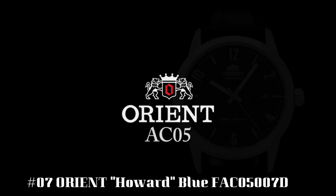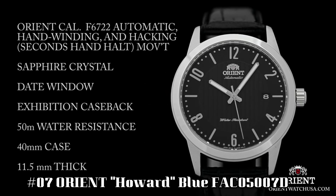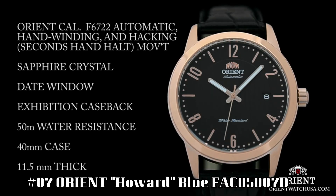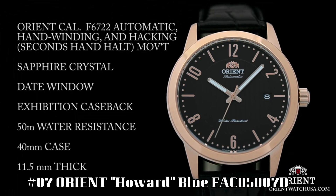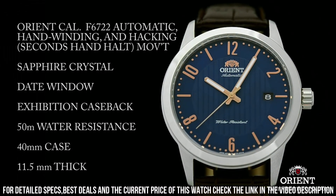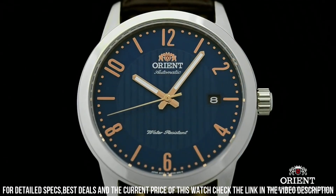Number 7: Orient Howard Blue FAC05007D. Stainless steel case with a dark brown leather strap. Fixed stainless steel bezel. Blue dial with luminous rose gold tone hands and alternating index and Arabic numeral hour markers. Minute markers around the outer rim.